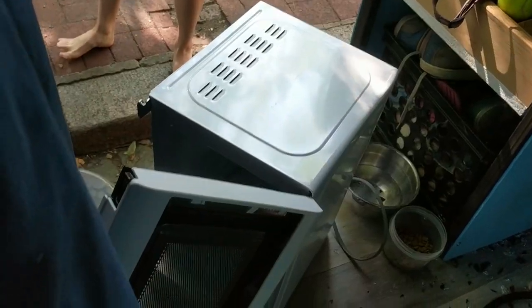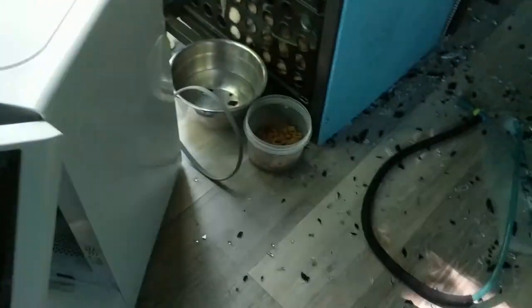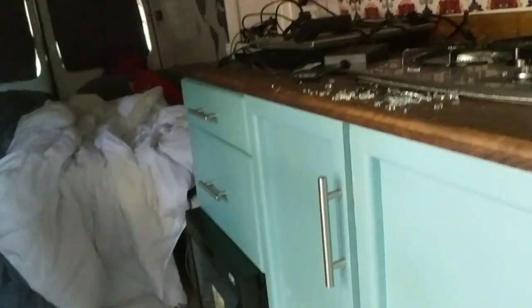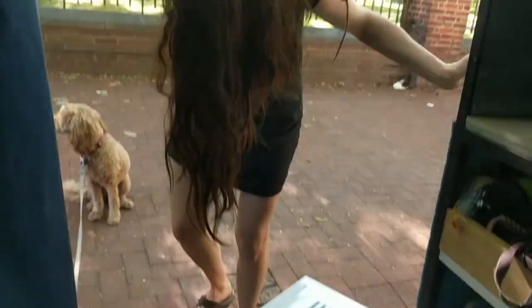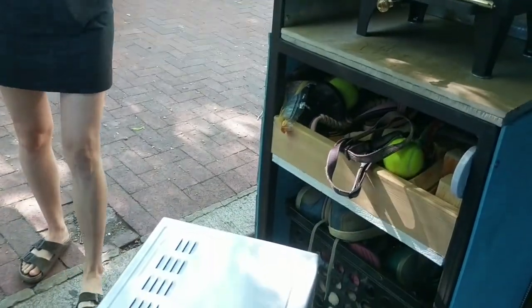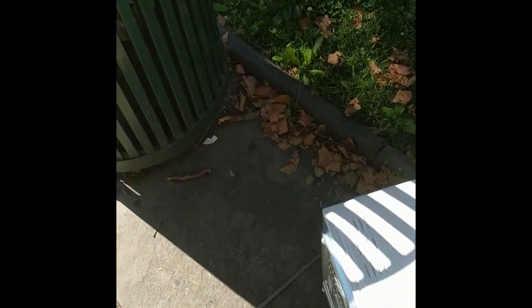So the cobblestone streets did us really dirty. We just hit a big bump and dropped the microwave — and the microwave shattered in the back of the van. This is the aftermath. Destruction. R.I.P. microwave. We've seen some better days.